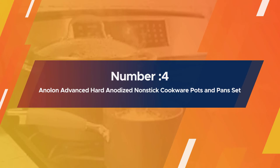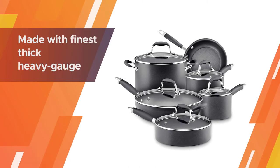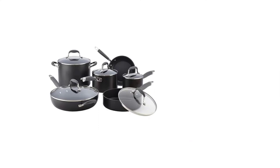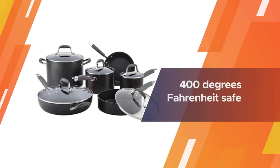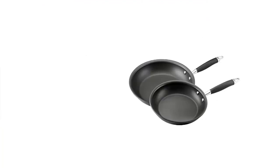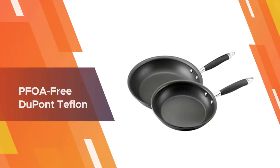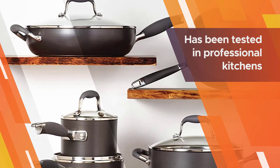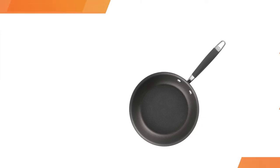Number four: Anolon Advanced Hard Anodized Nonstick Cookware pots and pans set. The Anolon Advanced Bronze Collection is made with the finest thick, heavy gauge anodized aluminum, providing even heat for good results. Oven safe to 400 degrees Fahrenheit. Features PFOA free DuPont Teflon Autograph 2 nonstick coating, tested in professional kitchens.